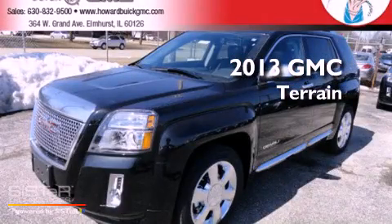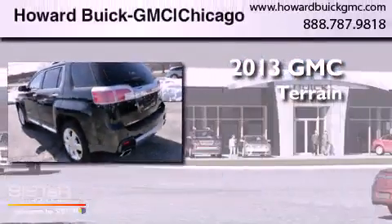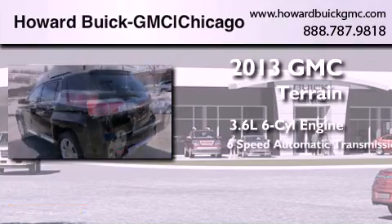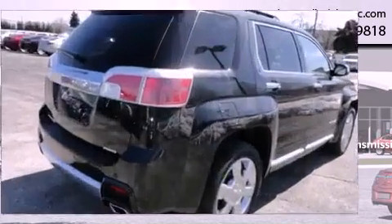This is a brand new 2013 GMC Terrain. It has a 3.6-liter six-cylinder engine, a six-speed automatic transmission, and all-wheel drive.